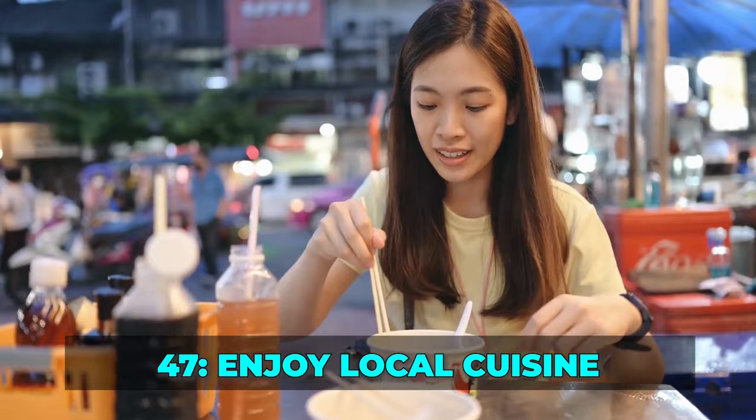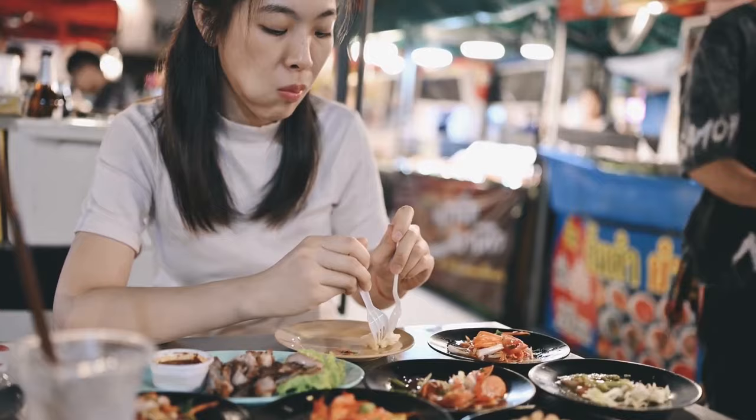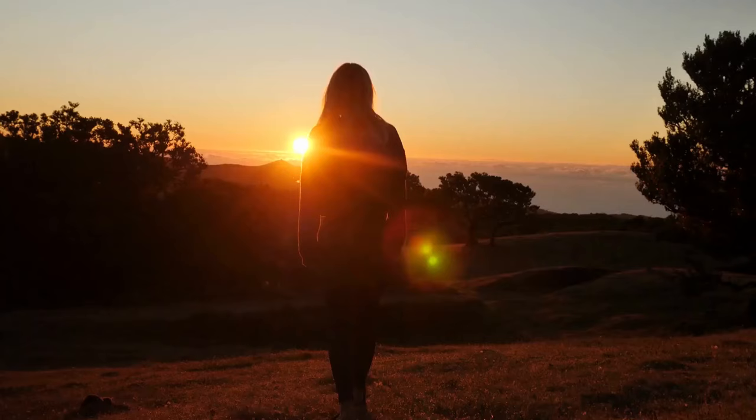Tip 47: Enjoy local cuisine. One of the most exciting aspects of travel is savoring local cuisine. Before leaving, indulge in one more authentic meal from the region. Whether it's a street food vendor's specialty or a fine dining experience, make the most of your last culinary adventure.